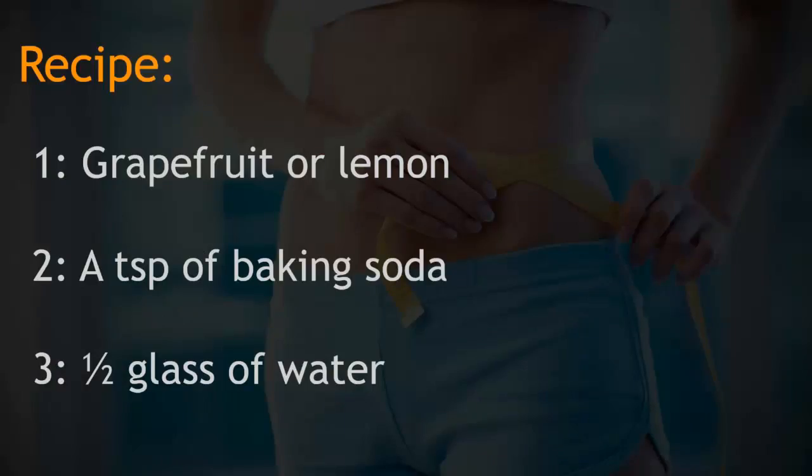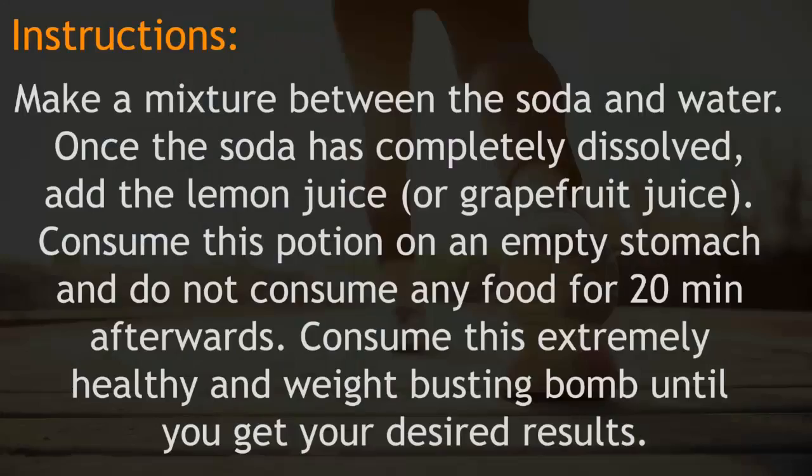Recipe: 1 grapefruit or lemon, 2 teaspoons of baking soda, half a glass of water. Instructions: Make a mixture of the soda and water. Once the soda has completely dissolved, add the lemon juice or grapefruit juice. Consume this potion on an empty stomach and do not consume any food for 20 minutes afterwards.